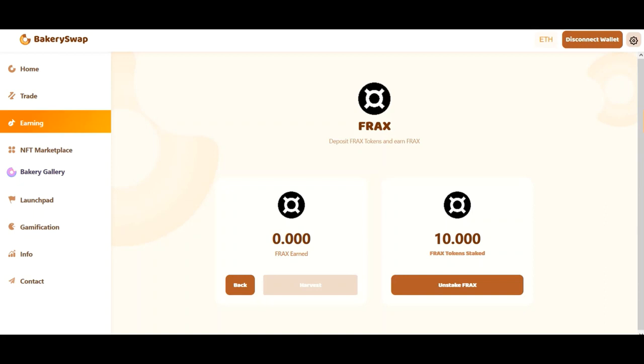I forgot to tell you that you can unstake your tokens at any time. This is an additional advantage of this platform. When you click the unstake button, your tokens will be unstaked and you will receive them almost instantly in your wallet.